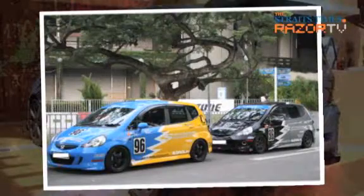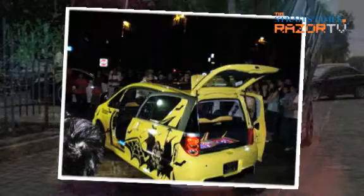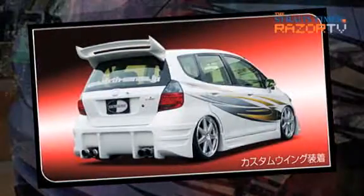For the Honda Jazz Fit, you have on one end of the spectrum enthusiasts who like to zheng or pimp their rides — whether under the hood for better performance or for cosmetic reasons with body kits. And on the other end, you have people who leave the car as it is and merely use it as a utility vehicle.